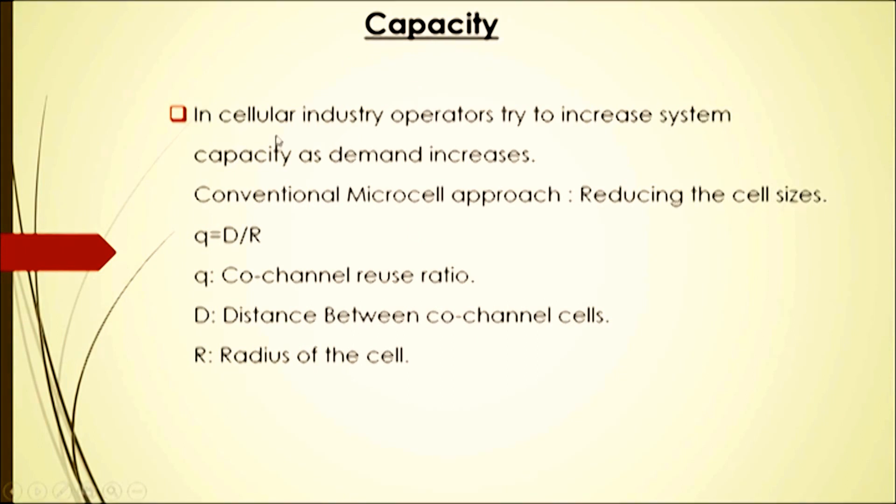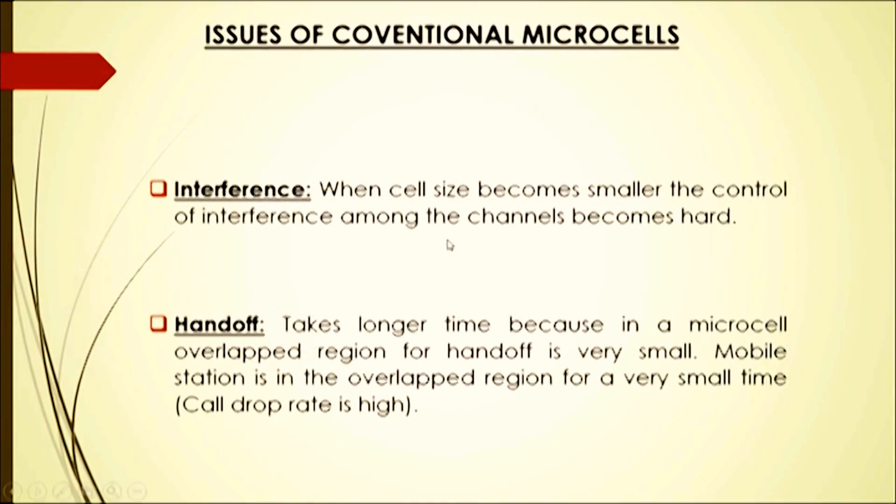Regarding capacity, cellular industry operators try to increase system capacity as demand increases. The conventional microcell approach involves reducing the cell size. The co-channel reuse ratio is given by Q = D/R, where Q is the co-channel reuse ratio, D is the distance between co-channel cells, and R is the radius of the cell.